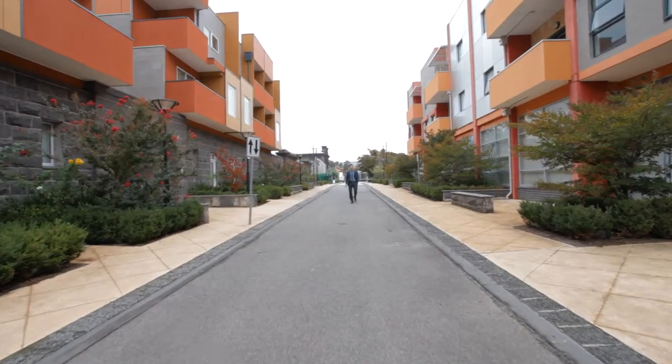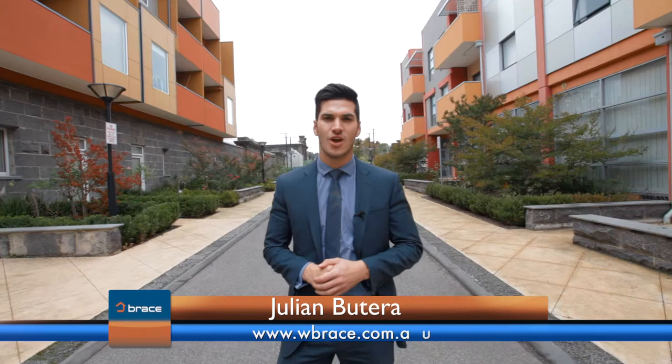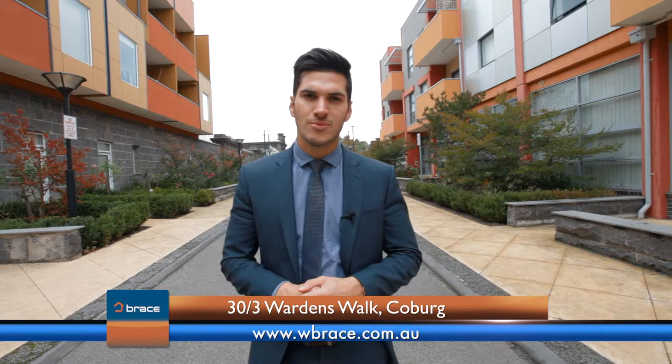They say the three rules of real estate are location, location, location. And that certainly rings true here at number 30, 3 Warden's Walk in Coburg. But I think the word that comes to mind more than any other is lifestyle. With Cosmopolitan Sydney Road only minutes away, all your restaurants, cafes, shopping and transport are at your fingertips. All this, and we haven't even seen what's on offer. Let's have a look through.